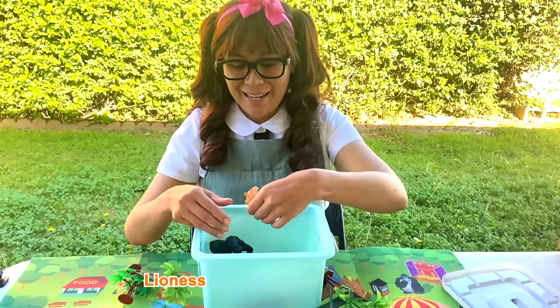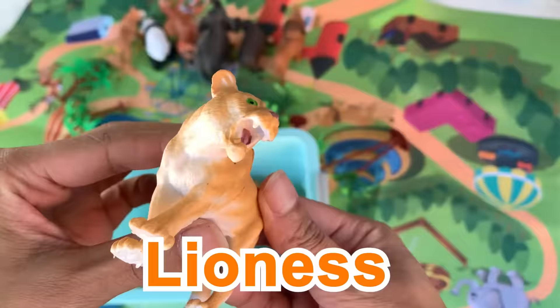The lioness! Nice! Lioness! Lionesses are the primary hunters of the pride.